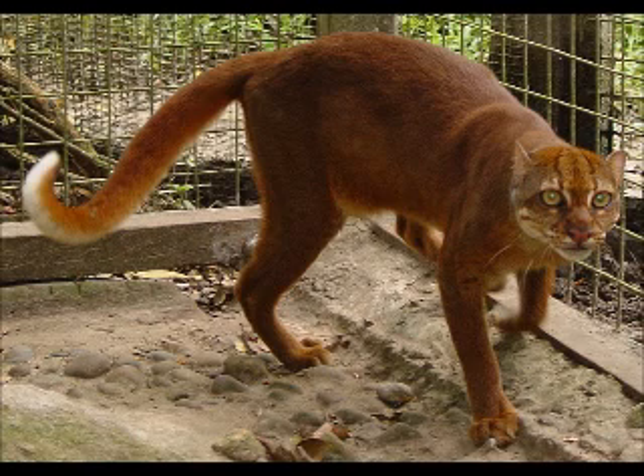In 2002, the IUCN classified the forest-dependent species as endangered because of a projected population decline by more than 20% by 2020 due to habitat loss. As of 2007, the effective population size was suspected to be below 2,500 mature individuals. Bay cats have historically been recorded as rare and today seem to occur at relatively low density, even in pristine habitat.